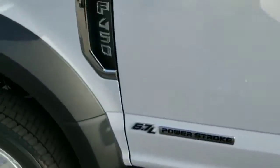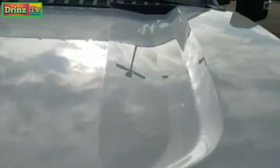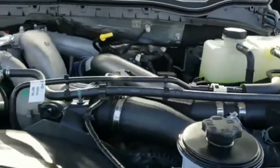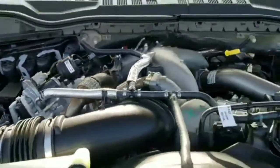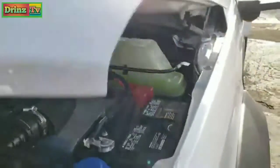Just to quickly check out underneath that hood — remember, the all-new 6.7 liter Power Stroke diesel with 475 horsepower and 1050 foot-pounds of torque. Runs really smooth, as it should being a brand new truck.